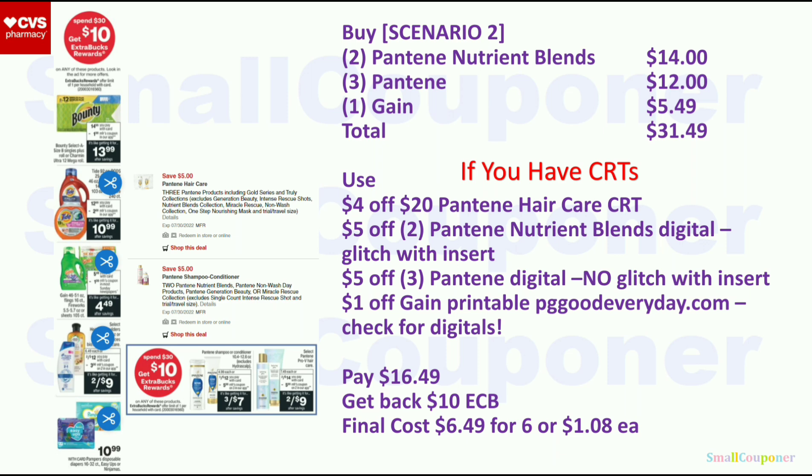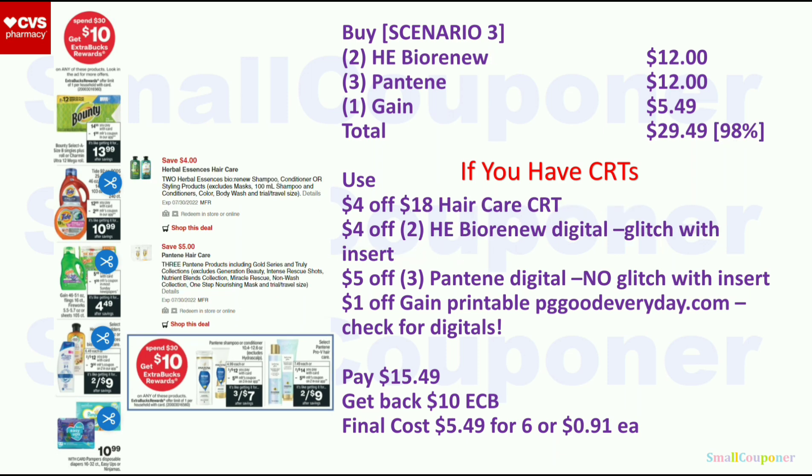Scenario 3: buy 2 Herbal Essences Bio:Renew ($12), 3 Pantene ($12), and 1 Gain ($5.49) — total $29.49. Use the $4 off $18 Hair Care CRT, $4 off $2 Herbal Essences Bio:Renew digital (glitches with insert), $5 off $3 Pantene digital, and $1 off Gain printable. You'll pay $15.49, get back a $10 Extra Buck. Final cost is $5.49 for 6 items or $0.91 each — may be a better deal if you have the insert or better CRTs.